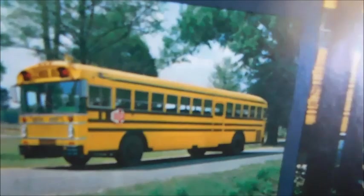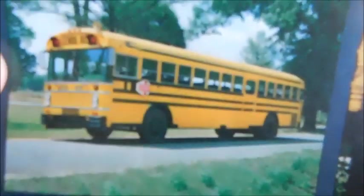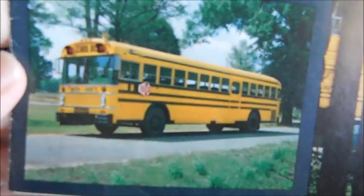Thanks for watching, guys. I hope you enjoyed this video. Let me know what you think — which of these buses in here did you see that you liked? Let me know down below. I love that Wayne Lodestar, and this Bluebird All-American RE with the International Chassis. All right guys, thanks for watching. Bye.